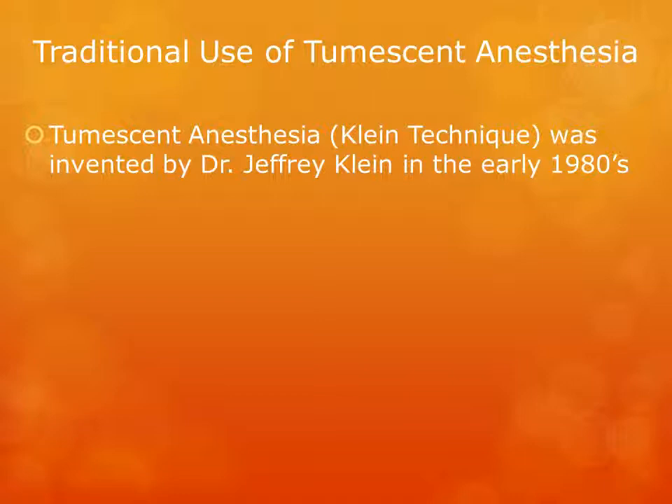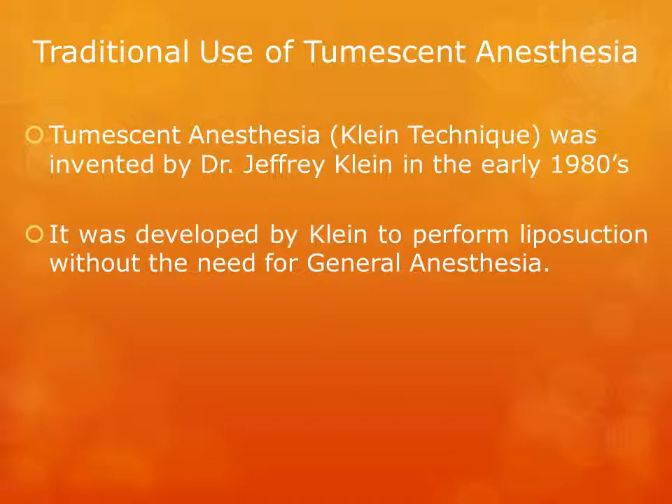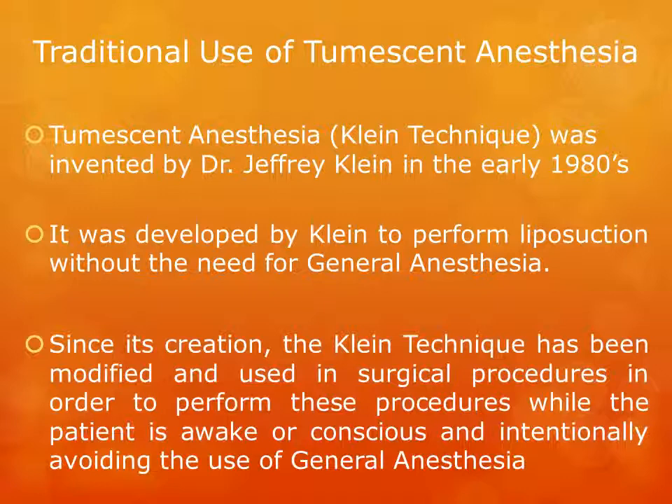Tumescent anesthesia, also known as the Klein technique, was invented by Dr. Jeffrey Klein in the early 1980s. It was developed by Klein to perform liposuction without the need for general anesthesia. Since its creation, the Klein technique has been modified and used in surgical procedures in order to perform these procedures while the patient is awake or conscious, intentionally avoiding the use of general anesthesia.